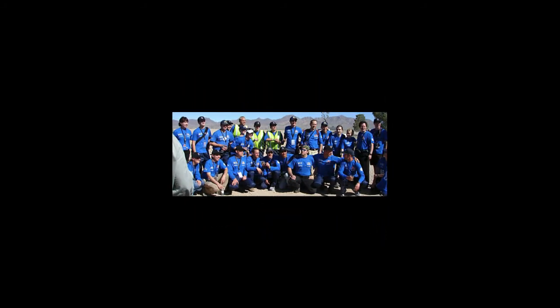This is the Stanford team that created Stanley, many of whom have gone on either to Waymo or careers all over the world.